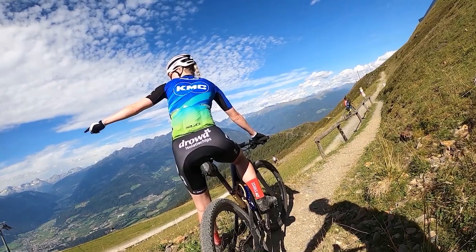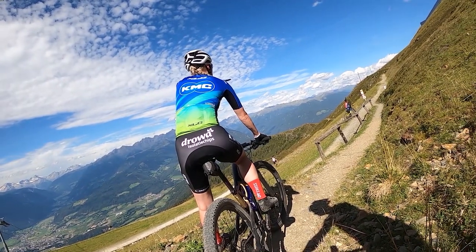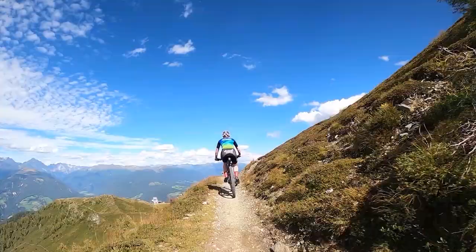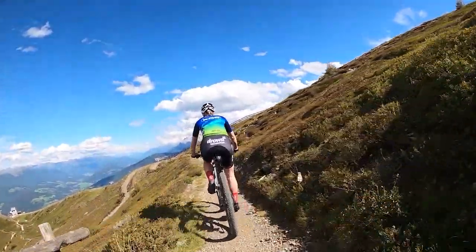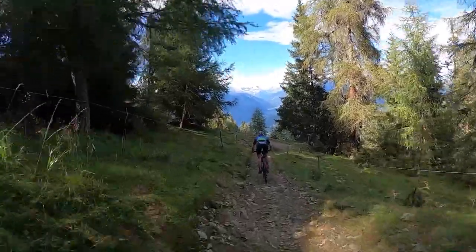Don't be fooled by this incline — the last part to the Kroneplatz is very, very steep. The grade goes up to 20%, and not for a short while, but really for a couple of hundred meters.